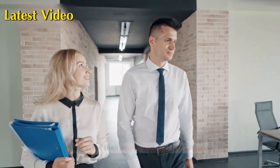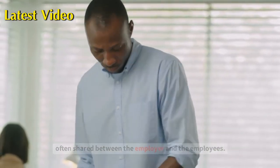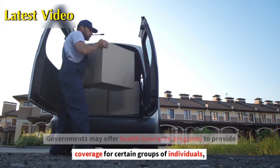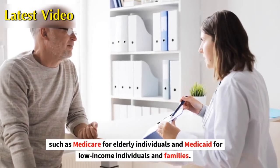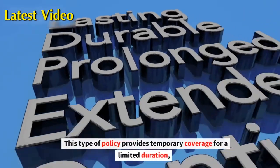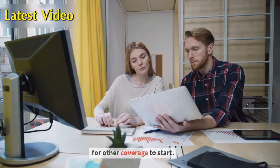Group health insurance offers coverage for a group of individuals and the premium is often shared between the employer and the employees. Government-sponsored health insurance: governments may offer health insurance programs to provide coverage for certain groups, such as Medicare for elderly individuals and Medicaid for low-income individuals and families. Short-term health insurance: this type of policy provides temporary coverage for a limited duration, often used by individuals who are between jobs or waiting for other coverage to start.